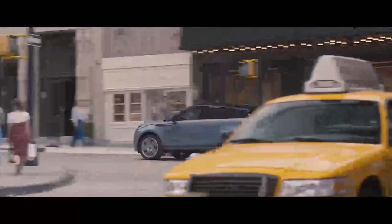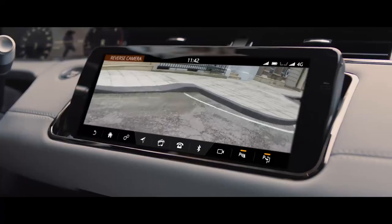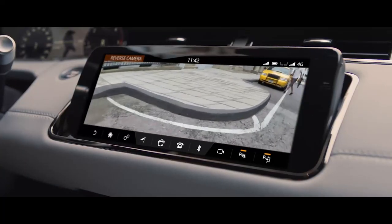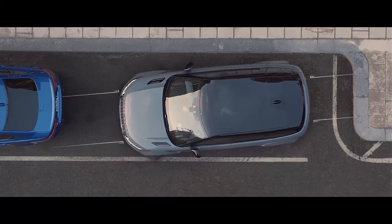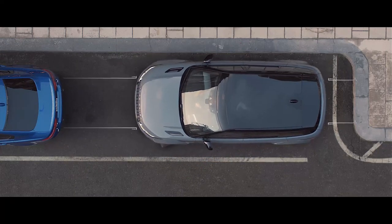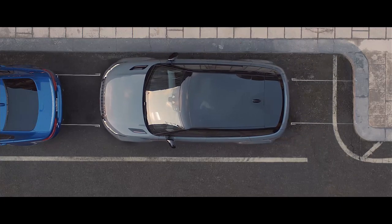The new Range Rover Evoque is discreetly equipped with a rear camera, along with front and rear parking aid as standard, which are dedicated to seeing and understanding the space around the vehicle. This has many benefits, one of which is perfect parking every time.